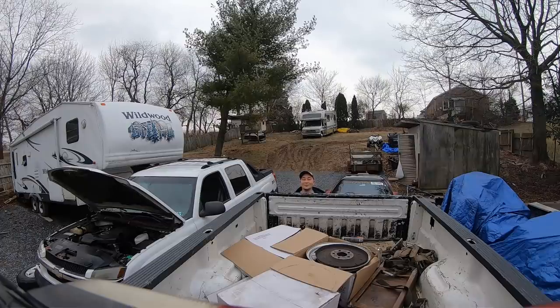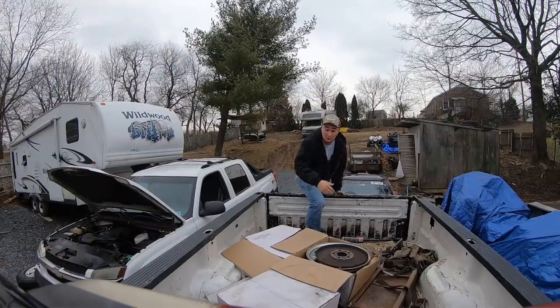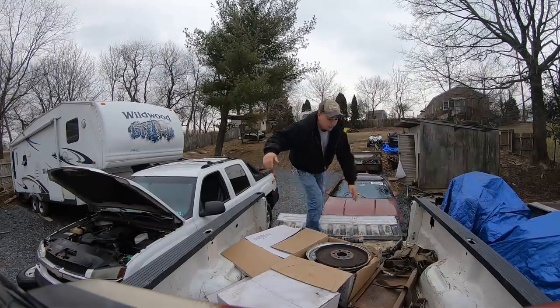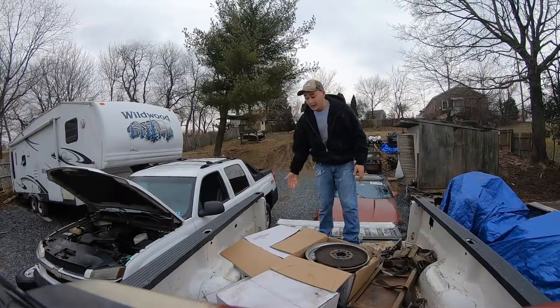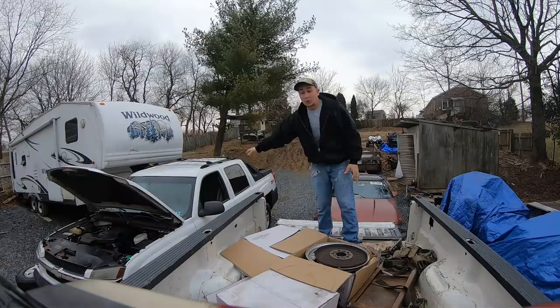Good morning and welcome to the channel. Today we've got a huge update. I don't have a soft drop tailgate so I had to use my foot, but we have a huge update for the Chevy Avalanche build over here.